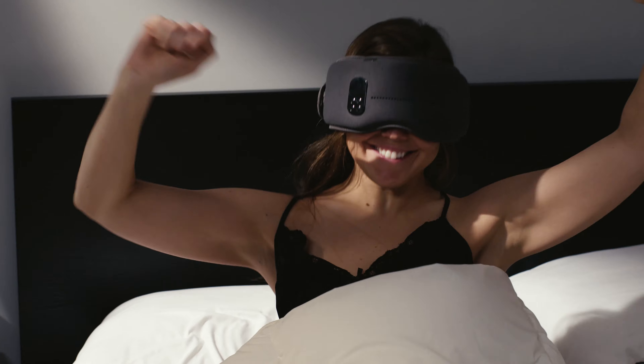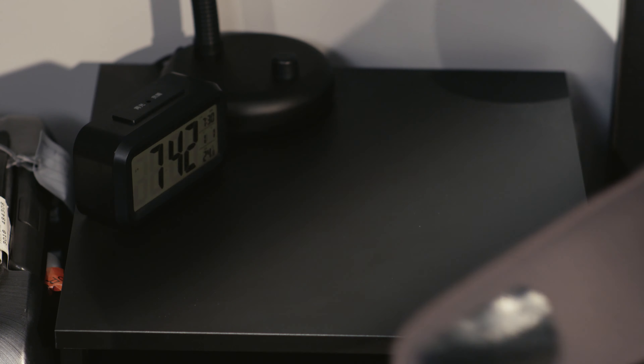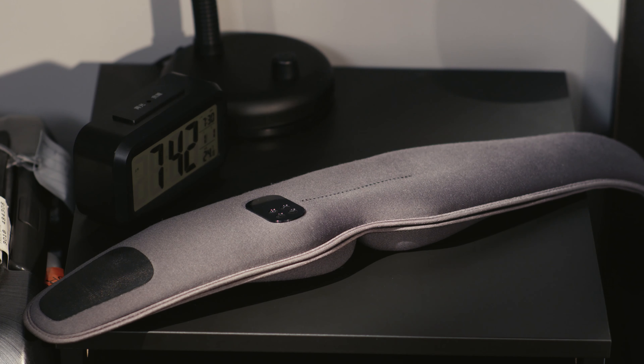We're launching on Indiegogo because we want to bring DreamLight to people across the world. We need your support to make the DreamLight reality.